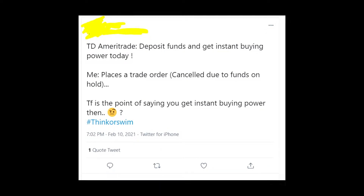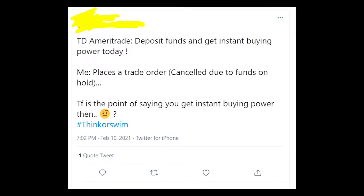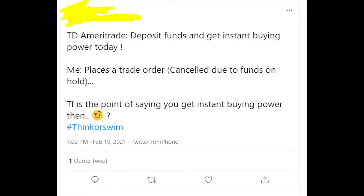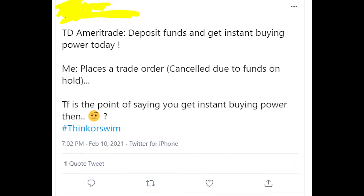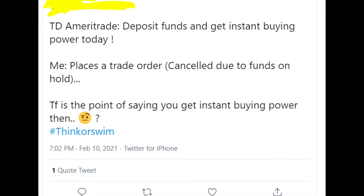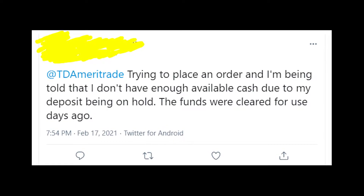TD Ameritrade promises new clients that they will get instant buying power after their first deposit. But in reality, many people are facing an error message when they're trying to buy securities. They're getting the message that says their recently deposited funds are still on hold, and this message could appear for days, which is very frustrating.